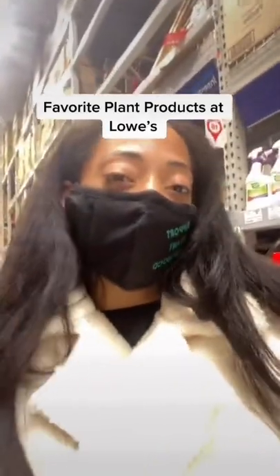Hey guys, it's Elisha. I'm in Lowe's right now and I wanted to show you my favorite products that they sell for houseplants.